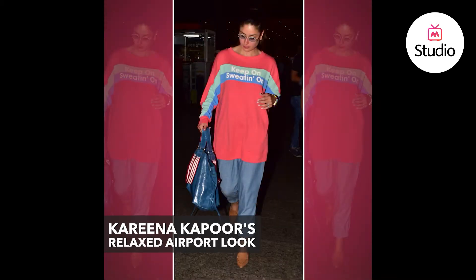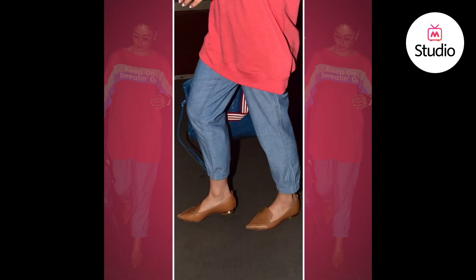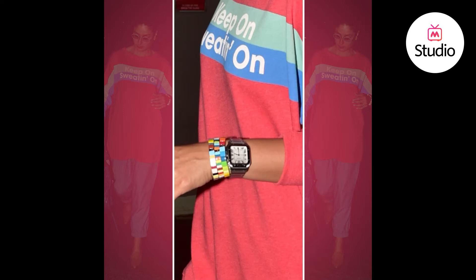She was seen wearing an oversized jumper that had typography on it. The jumper was from Wild Fox Couture. She paired it with a pair of mom jeans that had an elastic band on the hem. She styled the look with a pair of brown flat pointed toe mules and she wore a silver watch along with a couple of really colorful bracelets to add a pop of color to the look.